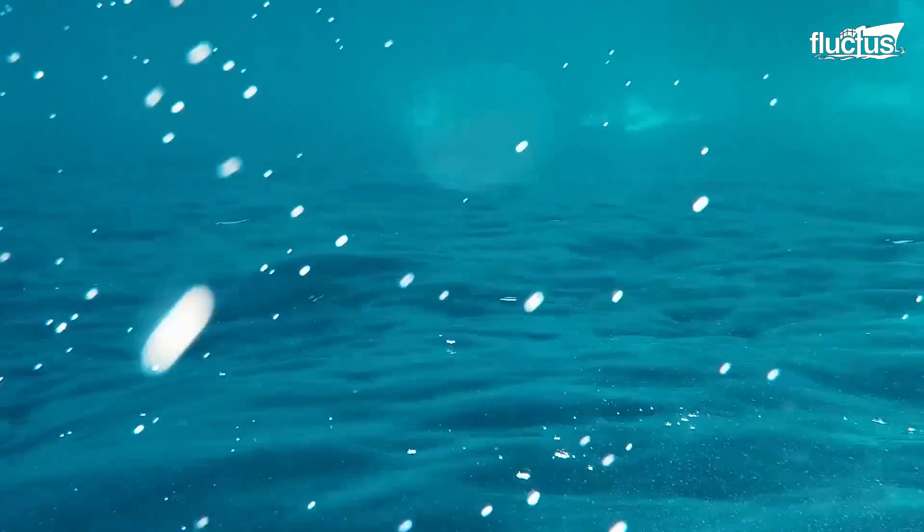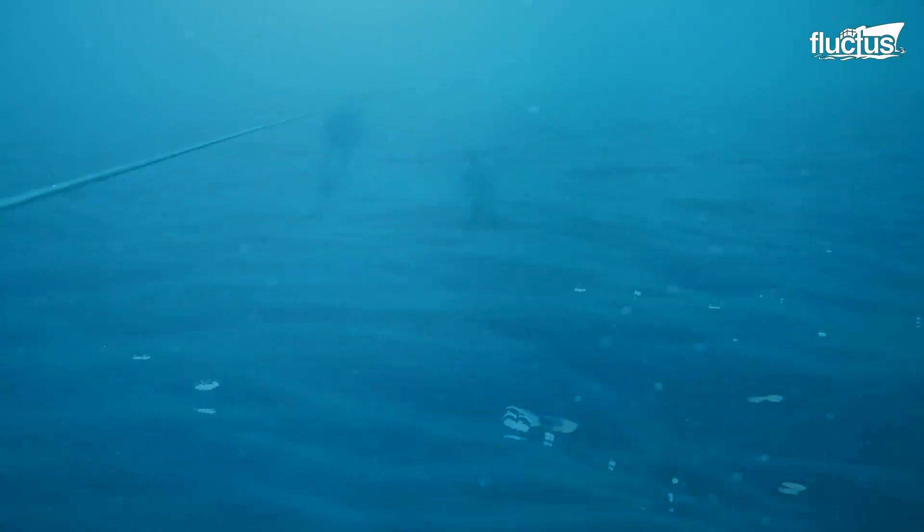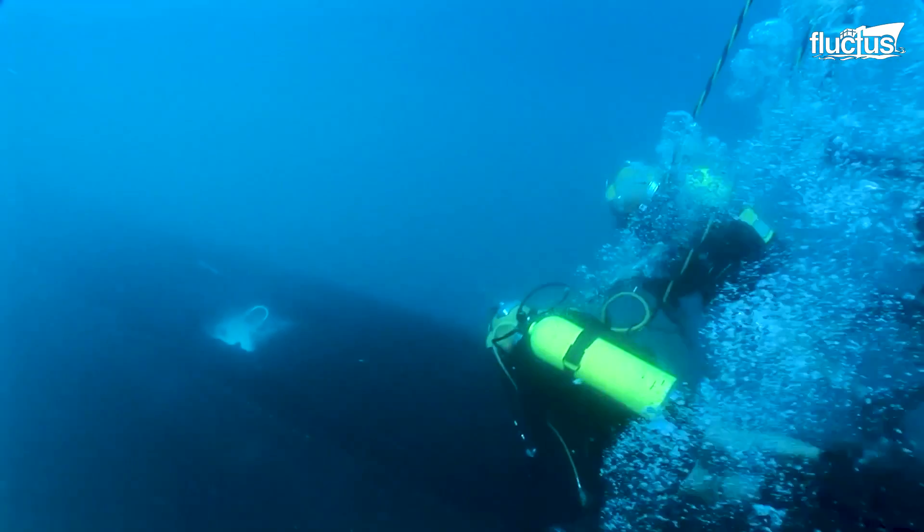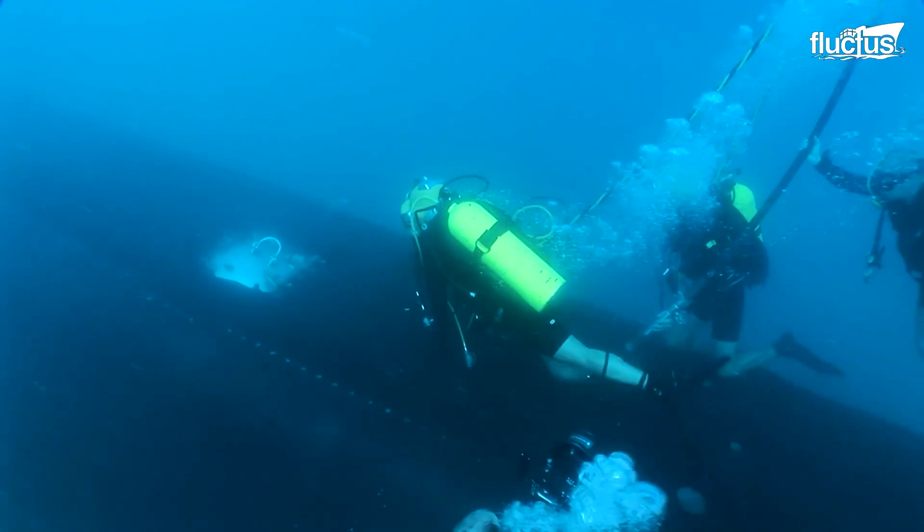Hello, everyone, and welcome back to the Fluctus Channel. On today's feature, we will look into the technologies that have been developed to conduct rescue missions of the crews in bottomed submarines.